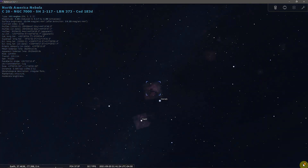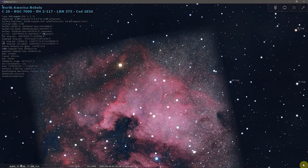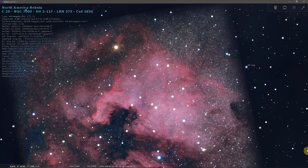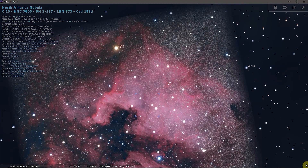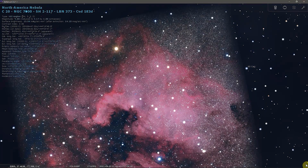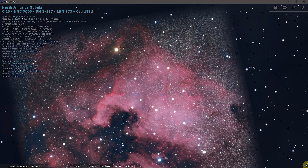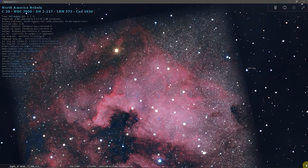The North America Nebula is a large emission nebula located in the vicinity of Deneb, the brightest star in Cygnus. The nebula is famous for its shape, which bears a striking resemblance to that of the North American continent. It occupies an area of 120 by 100 arc minutes and has a visual magnitude of 4. It lies at an approximate distance of 1,600 light years from Earth, and is listed as NGC 7000 in the General New Catalog.